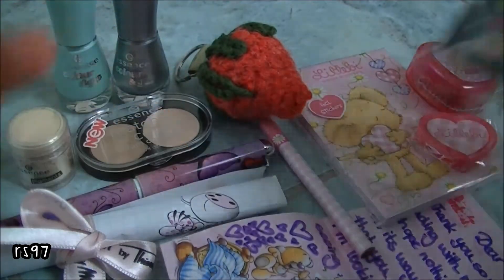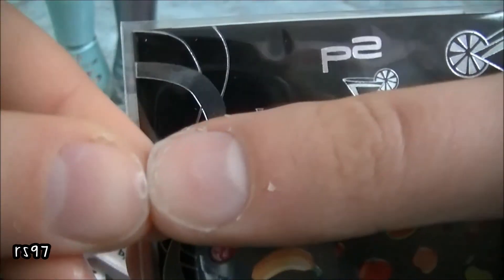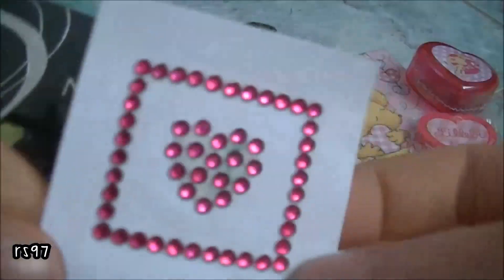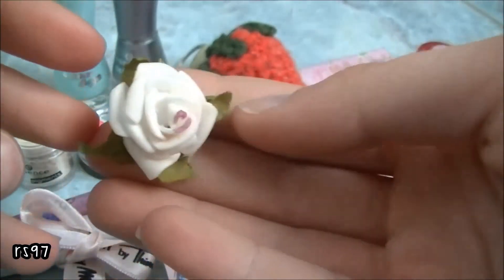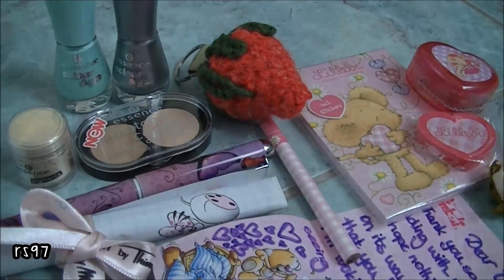And then a few extras. These nail stickers — I love nail things, and these are perfect for summer. And these rhinestone stickers. And this one in the package is a cute rose. I'm going to use it for scrapbooking. Thank you so much for everything, Teresa.